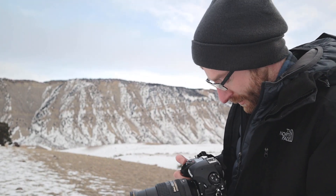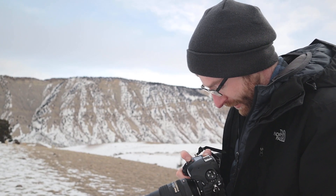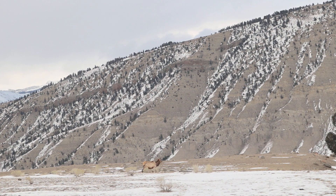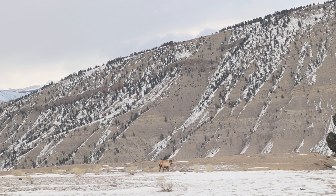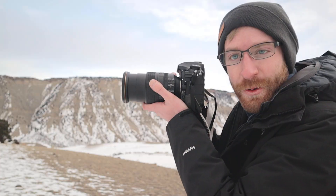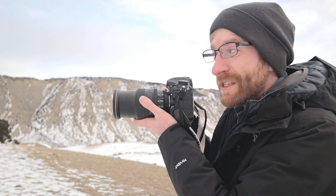He's walking right across here in this open meadow, so it's going to be some nice images. He's not the biggest bull I've ever seen, but he's still pretty spectacular.